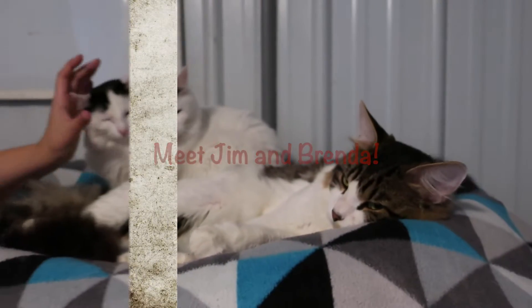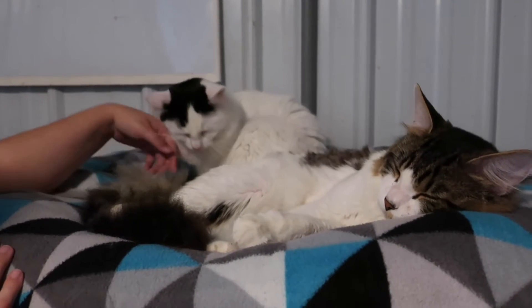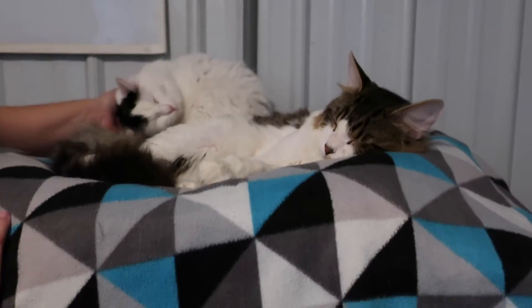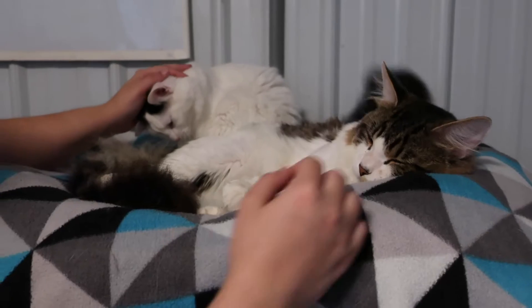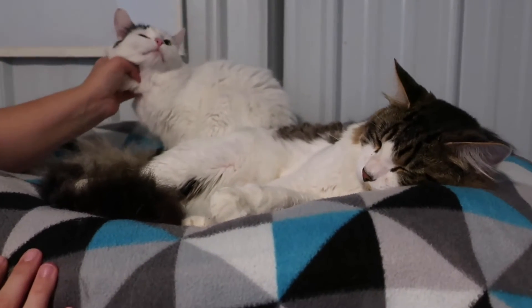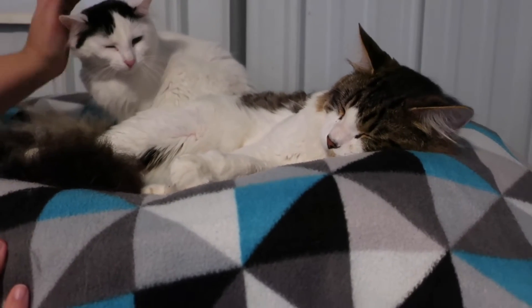We have a husband and wife couple here. That's Brenda on the left that Liz is petting, and that's Jim — Jim and Brenda. I don't know what their last name is. They are just fabulous cats. They just got here yesterday, and I'll start with Jim here in front.